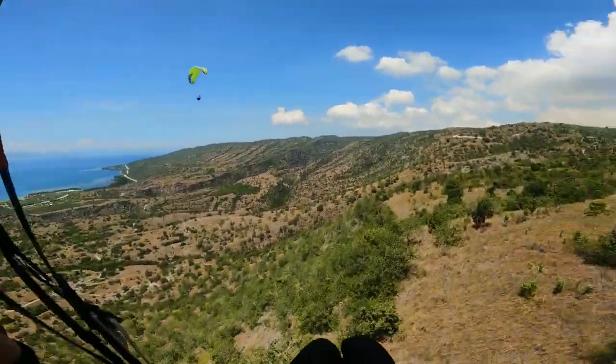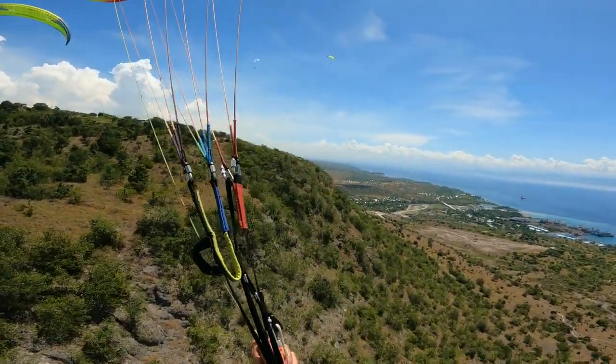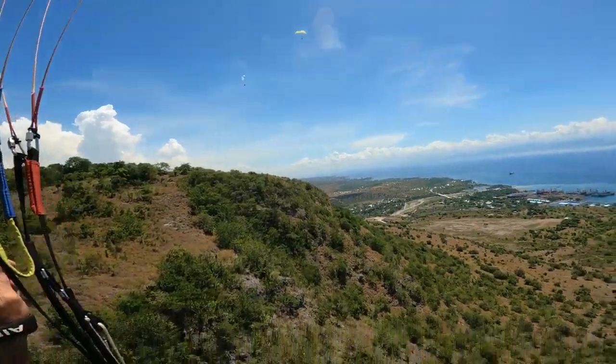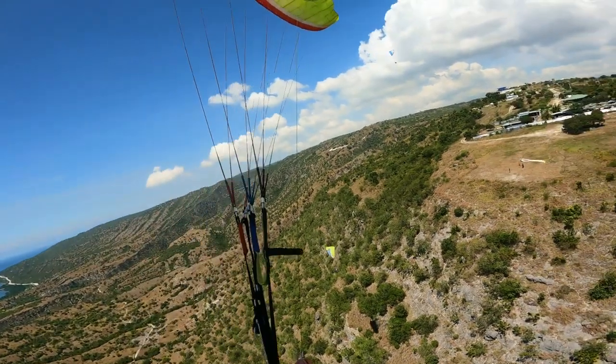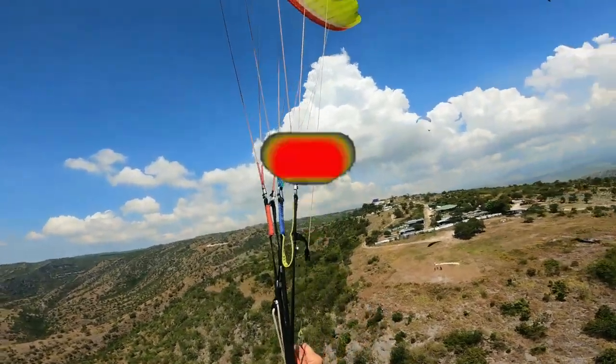There are a couple of other videos. Enjoy the views — it's beautiful views there. Sarangani, south of General Santos in Mindanao, the Philippines. And I'm planning probably next week to go and try another site around the area, but that will be another story. So enjoy the flying.